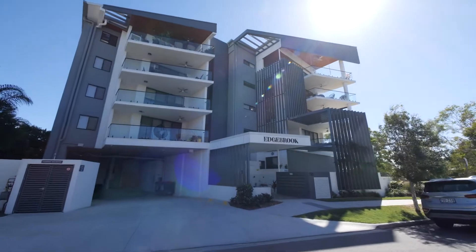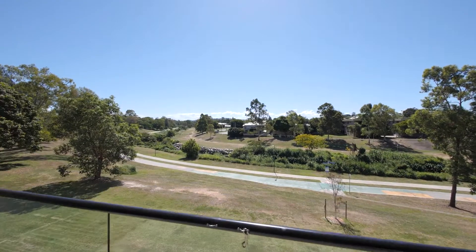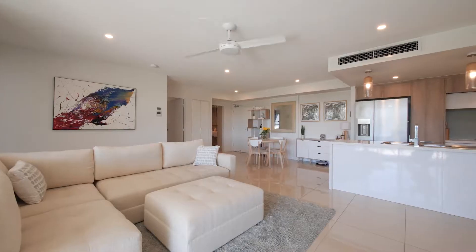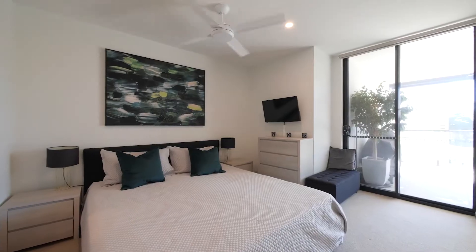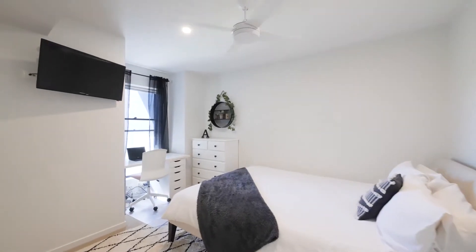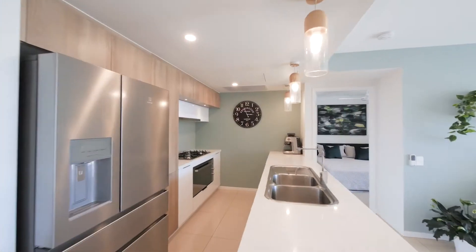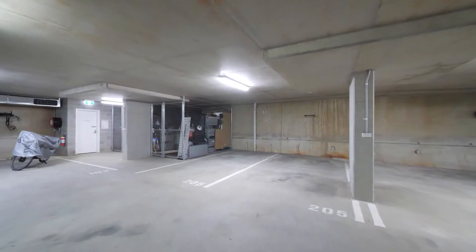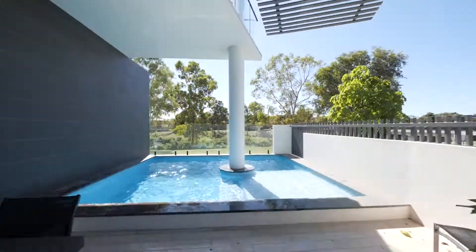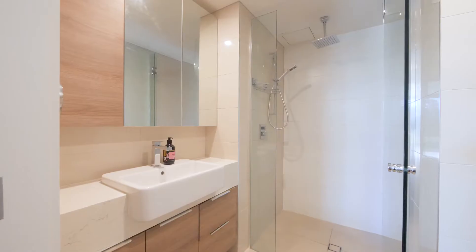This stunning apartment truly has one of the best vantage points in the suburb, overlooking the famous Kedron Brook. Inclusive of three large bedrooms with built-in robes, an expansive entertainer's balcony, modern kitchen, ducted air conditioning, two car parks with an extra storage cage, and all of the extras that you would expect with a high-end home — this is a unique offering and will not be around for long.